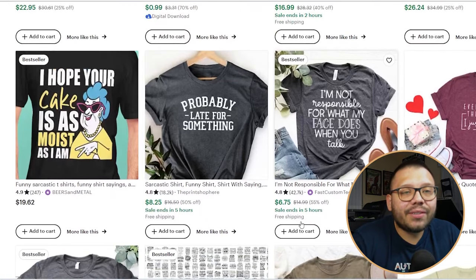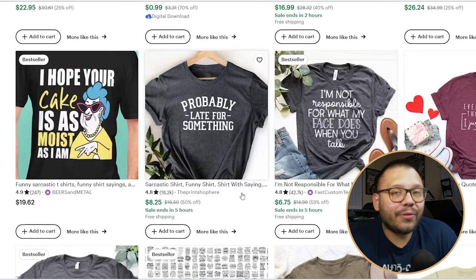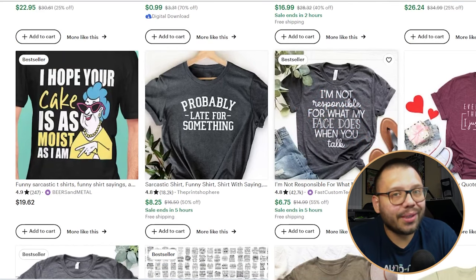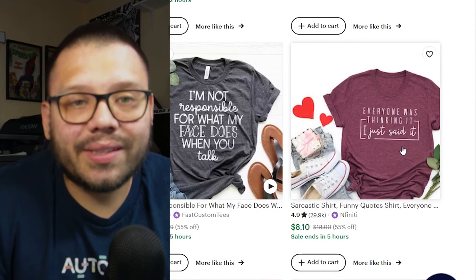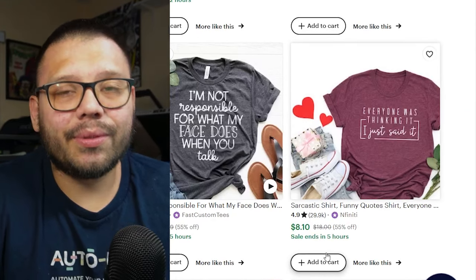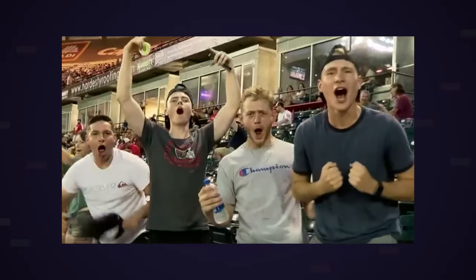That's just something to keep in mind. But looking through some of these, a lot of them are extremely easy and very basic. You can take the style of different ones and just change up the wording. Look at this one: 'Everyone was thinking it, I just said it' — extremely basic, extremely simple. Coming up with ideas for sayings is easy; all you really have to do is go on ChatGPT. And of course, you're not limited to just shirts with quotes. Quote t-shirts are extremely popular.